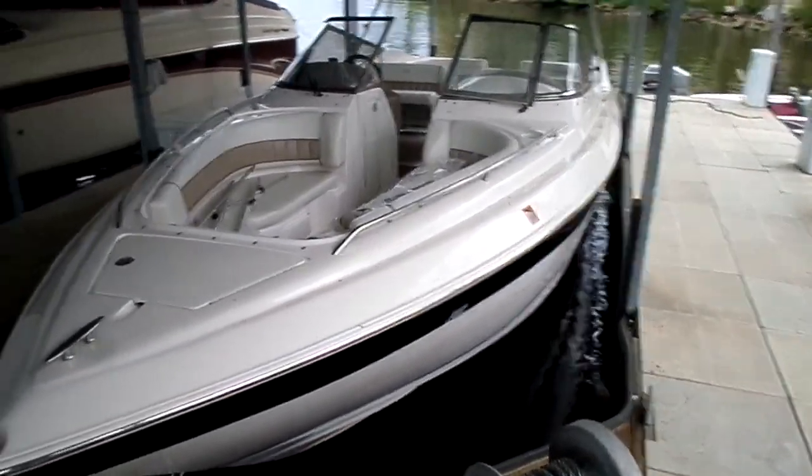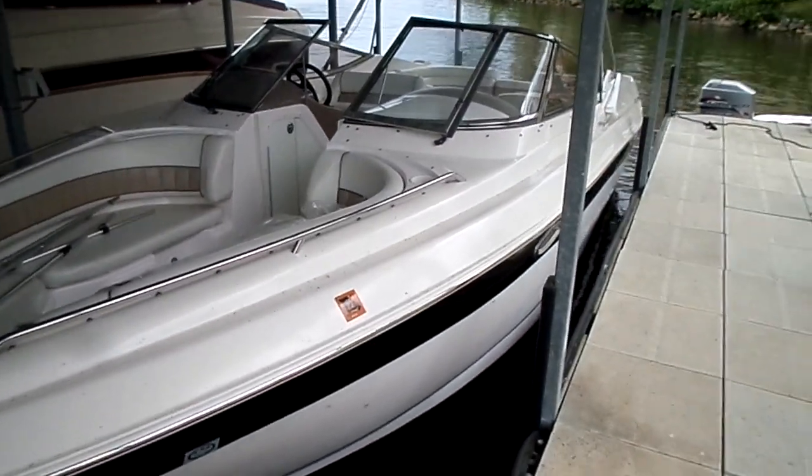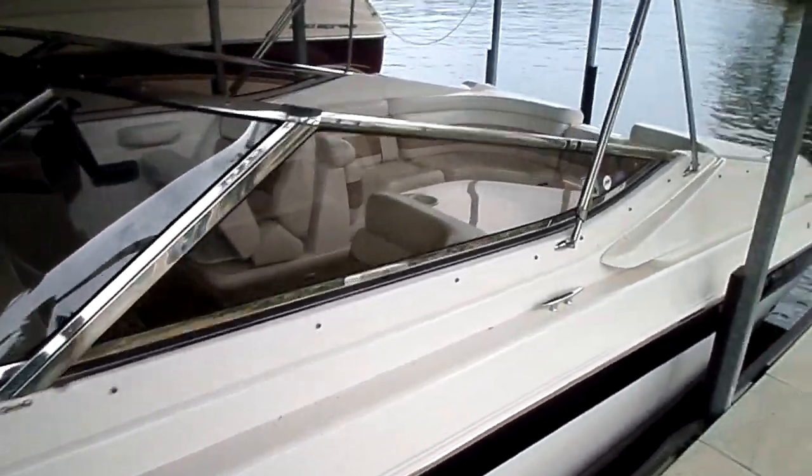Hi, Paul Spicca at Kelly Sport taking you through a brand new brokerage listing we have. This is a 2004 Regal 2900, one of the more popular boats that we ever sold. 9'2 beam, big open bow, a lot of seating for the whole family.